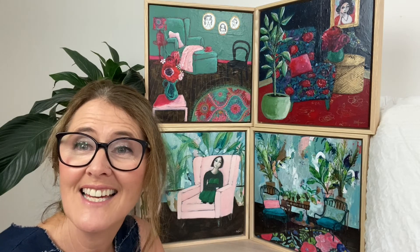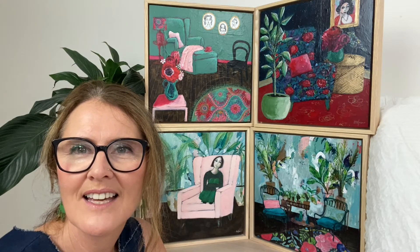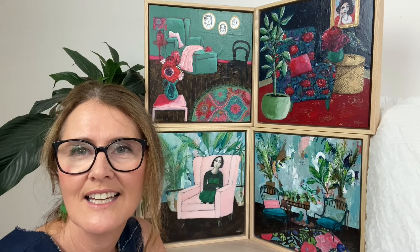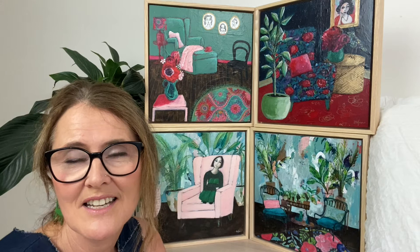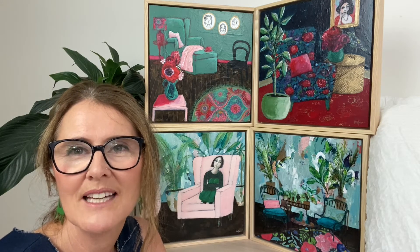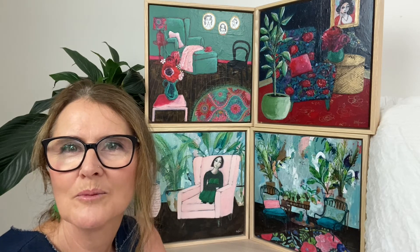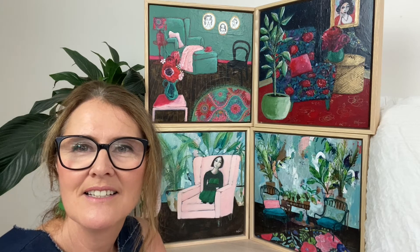She looks a little sad or thoughtful — she's not waving her hands around and dancing right now. She's really needing to sit and tend and take care of herself, not unlike what I was experiencing at different times over the last year or two. That's what I mean by sometimes doing self-portraits without meaning to — who else would I paint into the work if it's me I'm spending most time with?